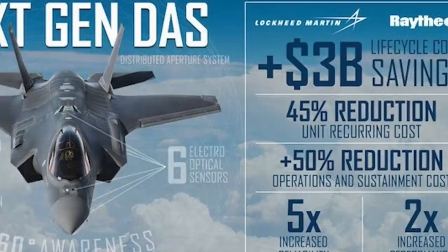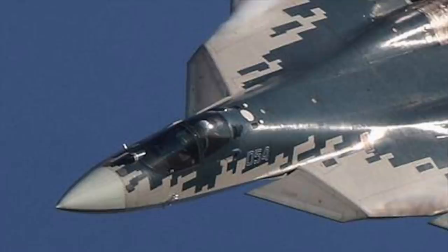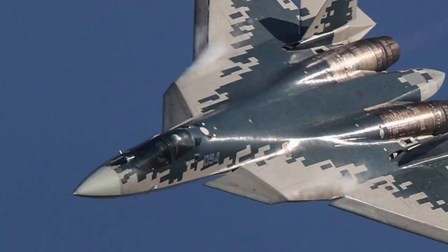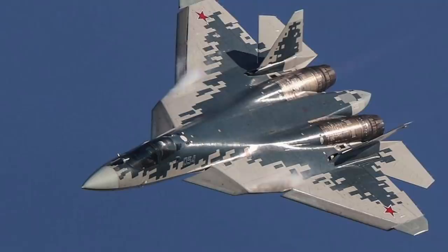In certain scenarios, especially against stealthy aircraft, IRST may outperform the main radar. The F-22 Raptor has no IRST sensor. The Su-57 houses an IRST sensor at the base of its windscreen, providing it with another option to detect enemy aircraft apart from the radar system. The Su-57 is speculated to have the ability to detect stealth aircraft and track over 10 targets simultaneously using its IRST sensor.